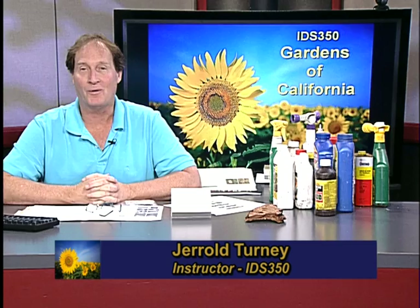Good afternoon and welcome to Gardens of California. My name is Gerald Turney and I'm your host and instructor. Today's program will focus on integrated pest management.